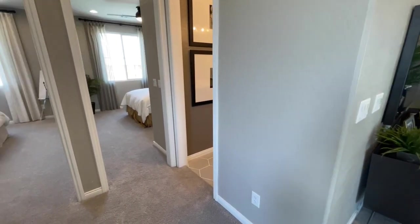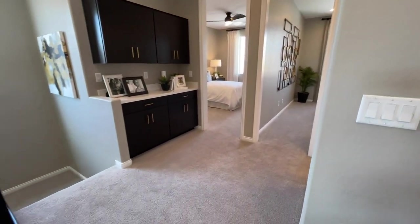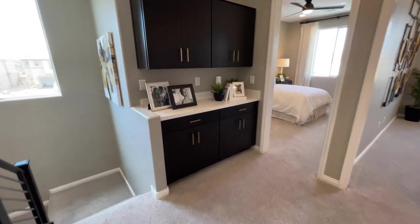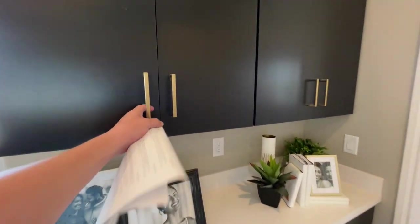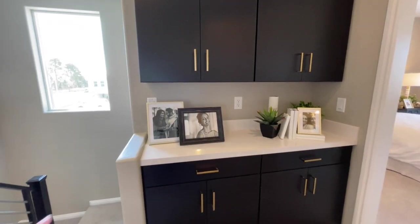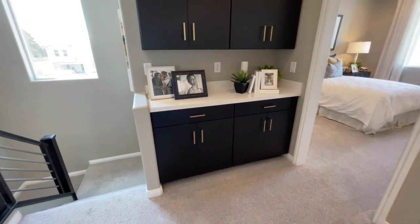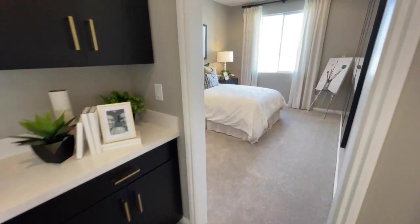Before we check out this locked area, they do have some built-ins which are really nice — probably just the same bumpers as below with the same countertop and lowers. Let's go ahead and come into the first bedroom.